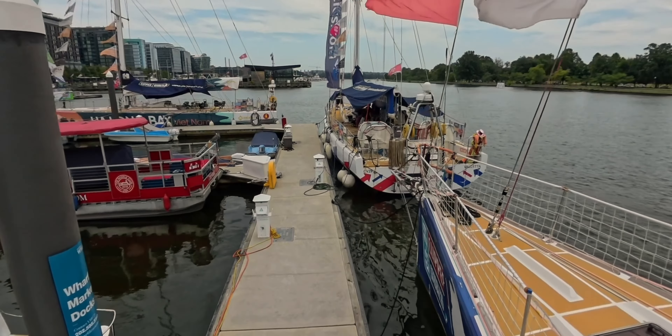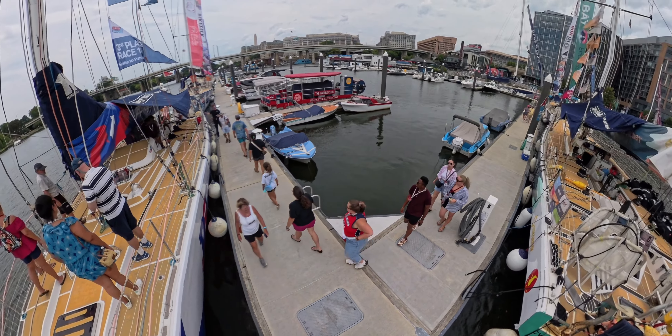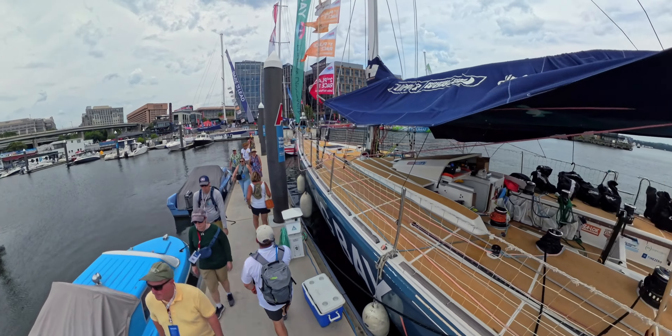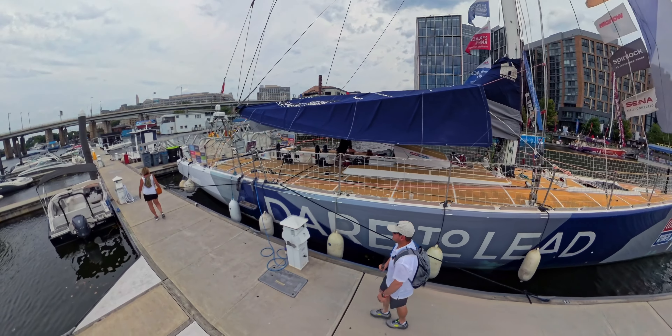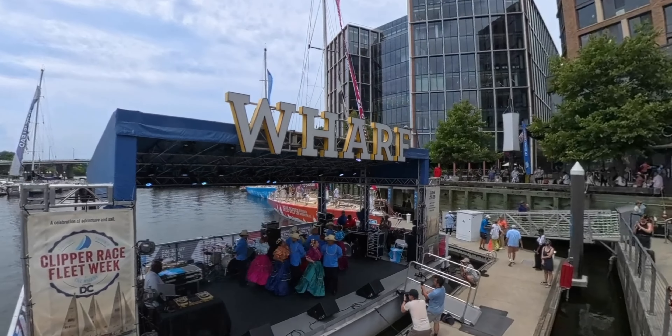The fleet racing around the world consists of 11 matched 70-foot boats with 24 crew on each. They have been racing since the fall of 2023 when they left Europe for their trip around the world. Their next leg will take them across the Atlantic, and they have just a few legs left around Europe before finishing.